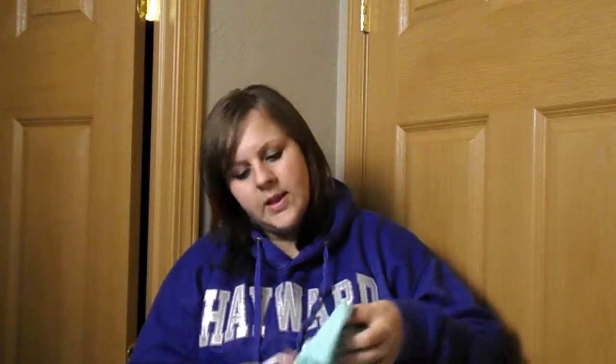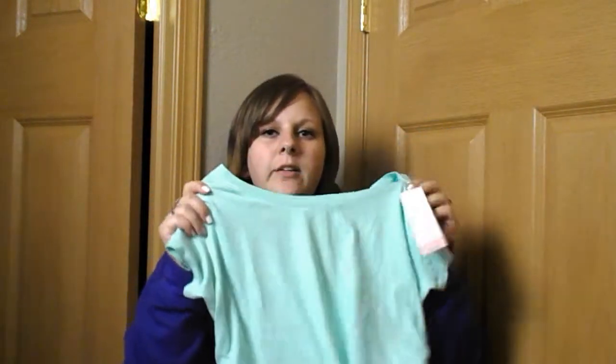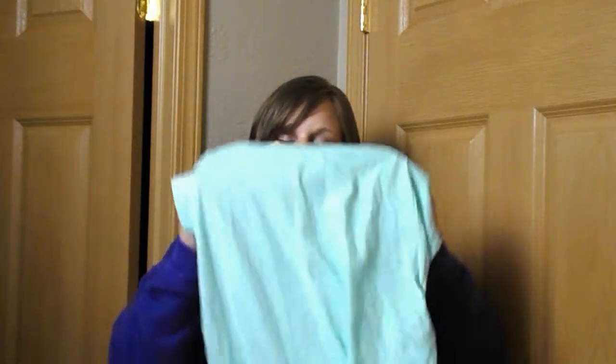I also got this maternity shirt. I thought it was really simple, but the color is so pretty. It was originally $17, and I got it for $5.08. Awesome.